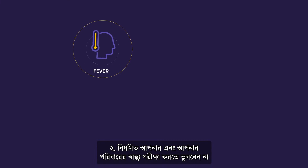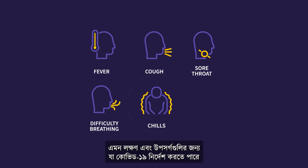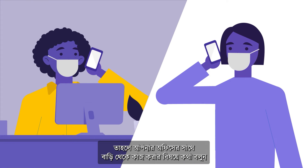2. Be sure to regularly evaluate your and your family's health for signs and symptoms that may indicate COVID-19. If either you or a close family member is sick, talk with your employer about alternatives for you to work from home.